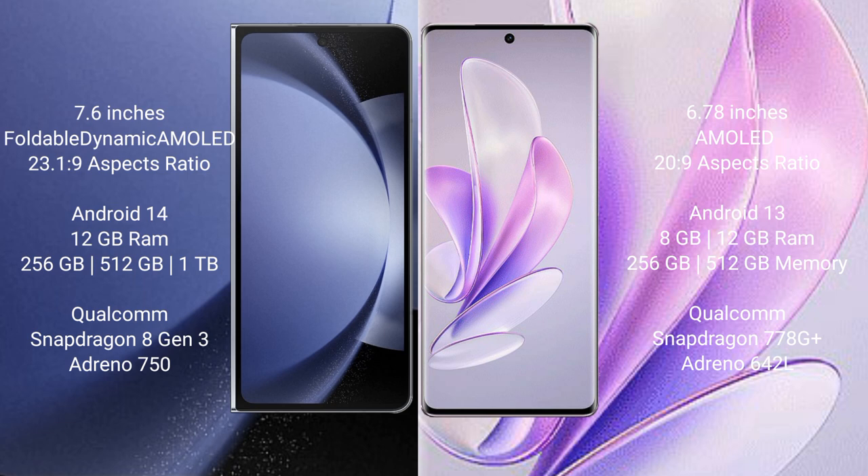Samsung Galaxy Z Fold 6 runs on the Android 14 operating system. It comes with 12GB RAM and 256GB, 512GB, or 1TB internal storage, a Qualcomm Snapdragon 8GNC processor, and GPU Nintendo 750.